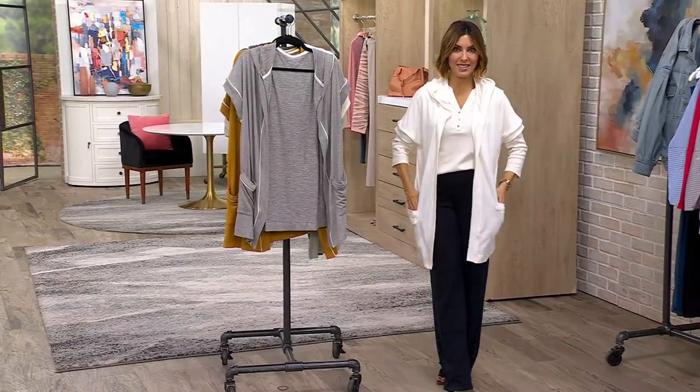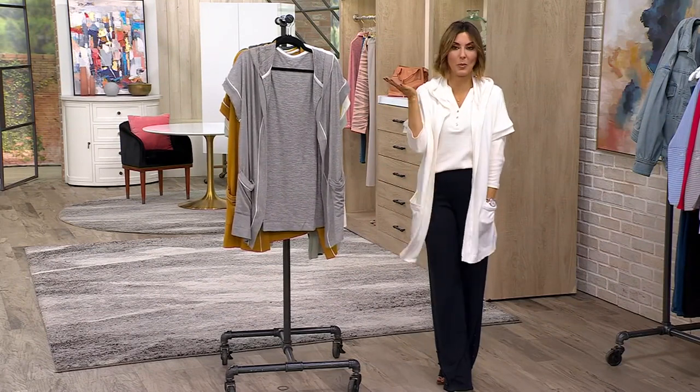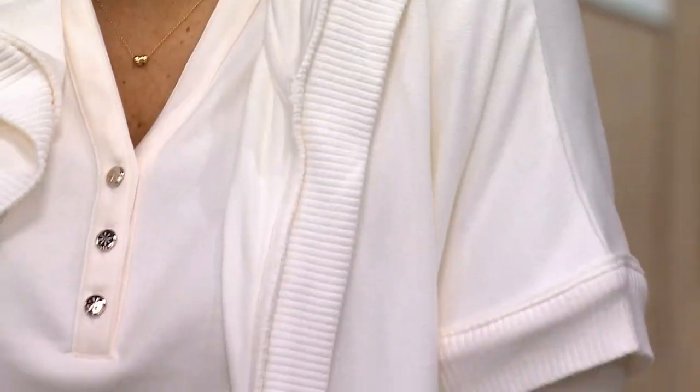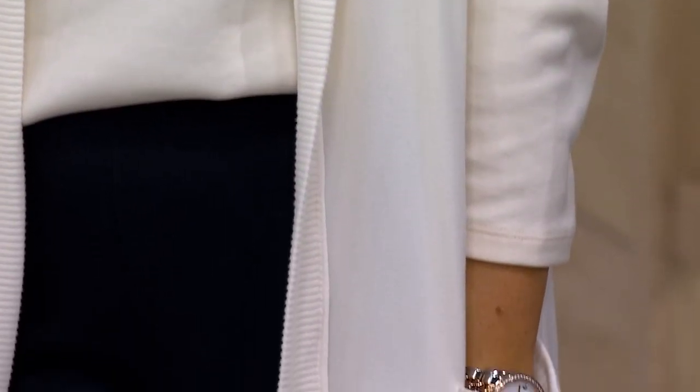Alright, so this is the next item. I've been sporting this all night, bragging about how soft and comfortable it is, as if I'm the one who created Cloud Jersey — and I'm not. I'm just the one wearing it, but you're going to love this fabric so much, and you're going to like the price.